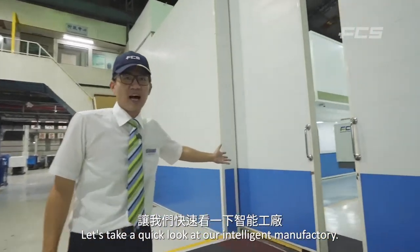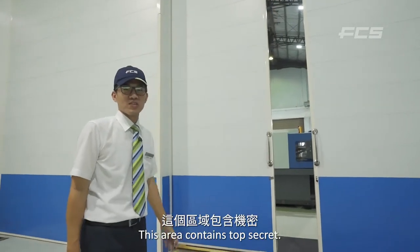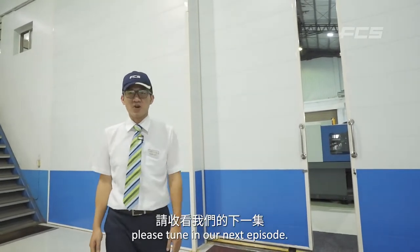Let's take a quick look at our intelligent manufacturing area. This area contains top secret — sorry for not being able to reveal too much. If you are interested, please tune in to our next episode.